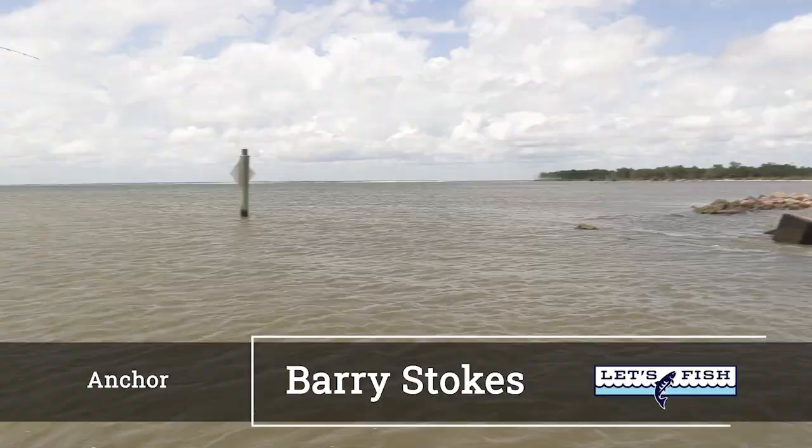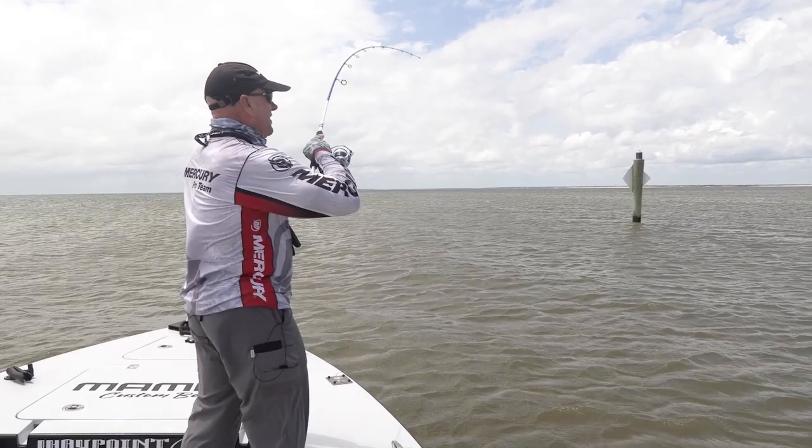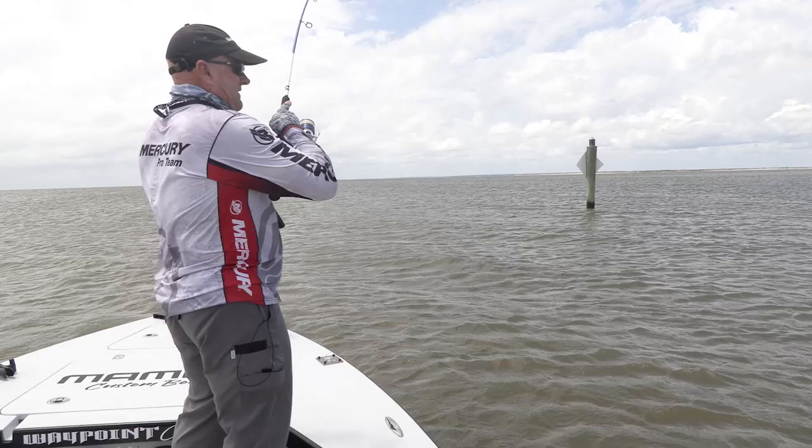Welcome back, everybody. We're at Pascagoula still, and I've made a move. That wind finally got the better of me — it is howling out there. So I kind of tucked around behind this island, around some rocks. Threw up right on the rocks and tied into something. Redfish.